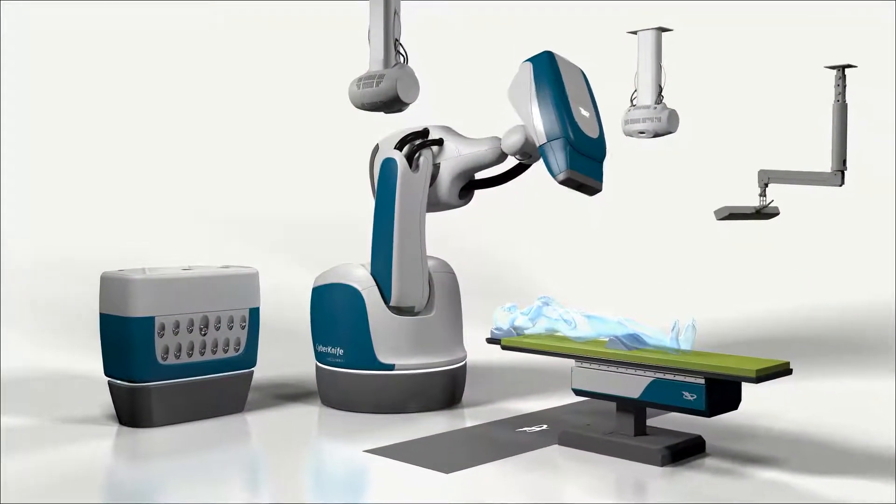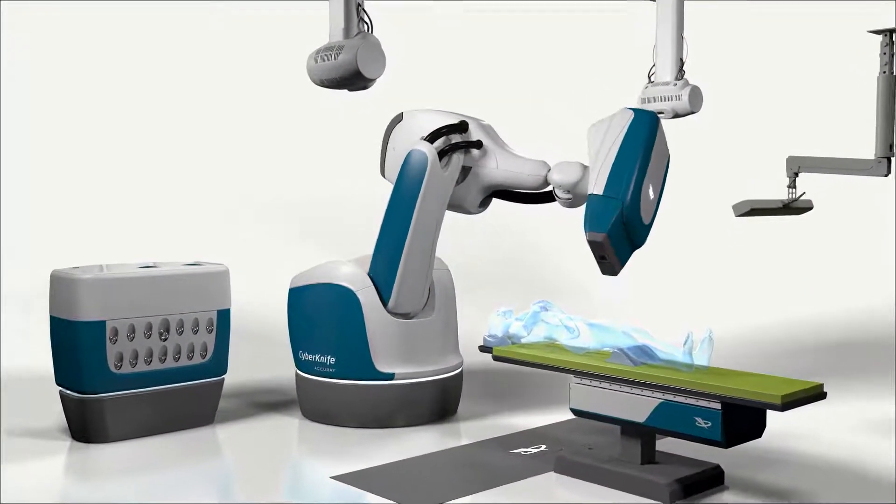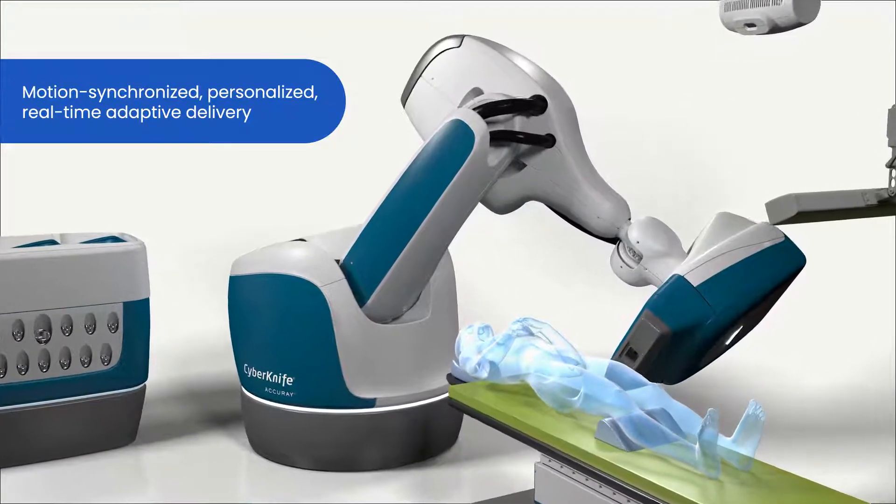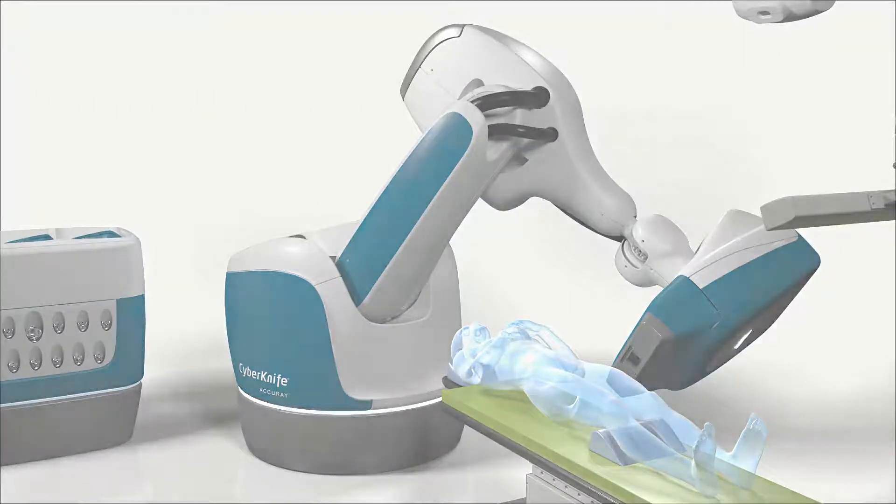The CyberKnife S7 system with Synchrony is the only system in the world that provides motion-synchronized, personalized, real-time adaptive delivery of radiation anywhere in the body.